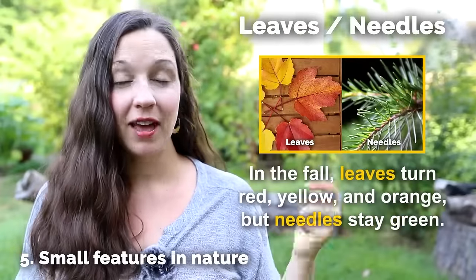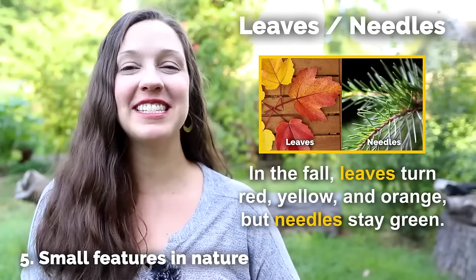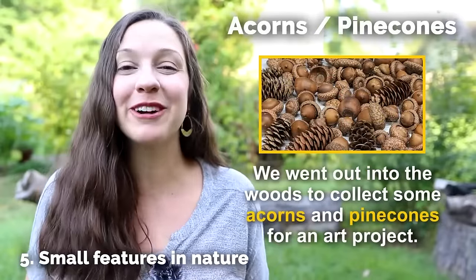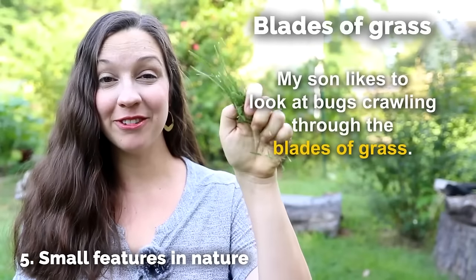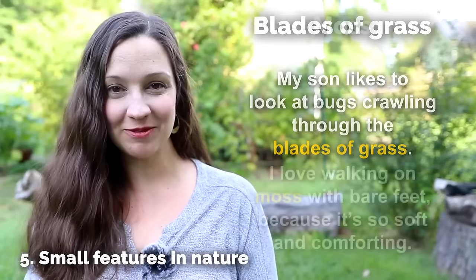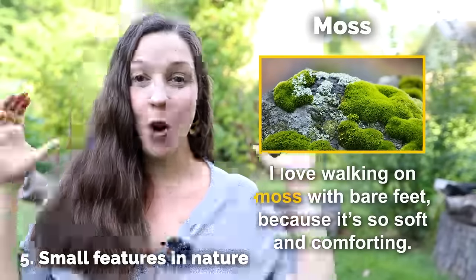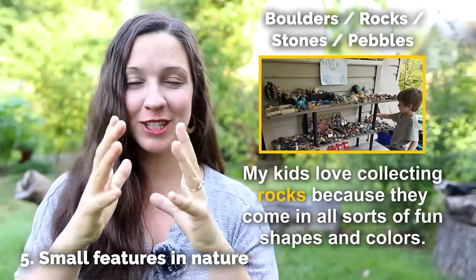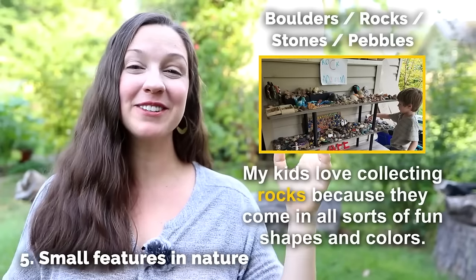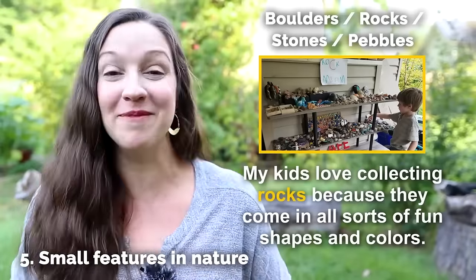Leaves and needles — in the fall, leaves turn red, yellow, and orange, but usually needles stay green. Acorns and pine cones — we went out into the woods to collect some acorns and pine cones for an art project. Blades of grass — my son likes to look at bugs crawling through the blades of grass. Moss — I love walking on moss with bare feet because it's so soft and comforting. Boulders, rocks, stones, and pebbles — my kids love collecting rocks because they come in all sorts of fun shapes and colors, and it's amazing — they've come from the center of the earth.